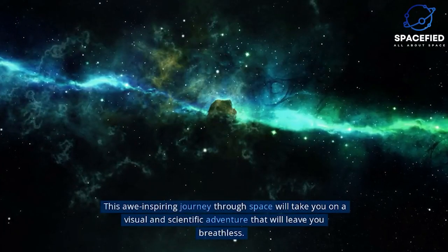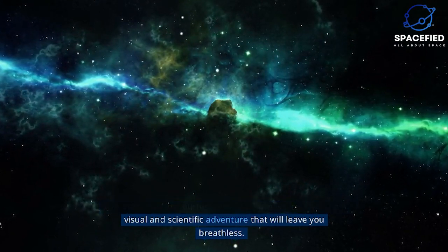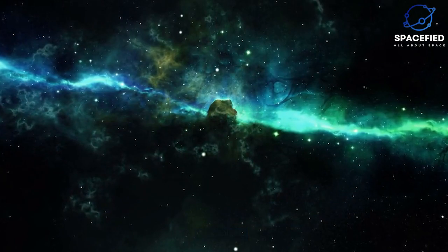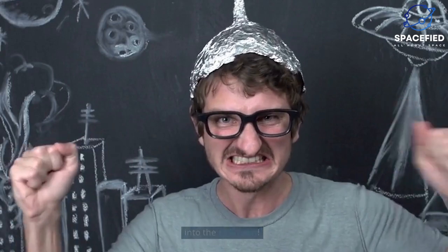This awe-inspiring journey through space will take you on a visual and scientific adventure that will leave you breathless. So buckle up, grab your space helmet, and let's blast off into the unknown.